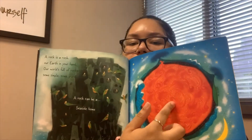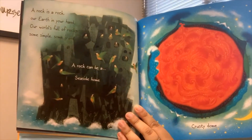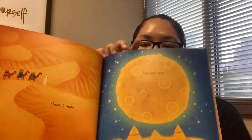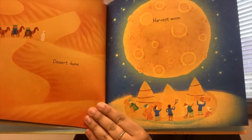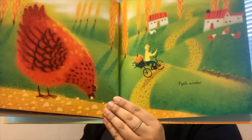This is the middle of the earth. A desert dune or a harvest moon. The moon is a very big rock. A food grinder or a path winder.